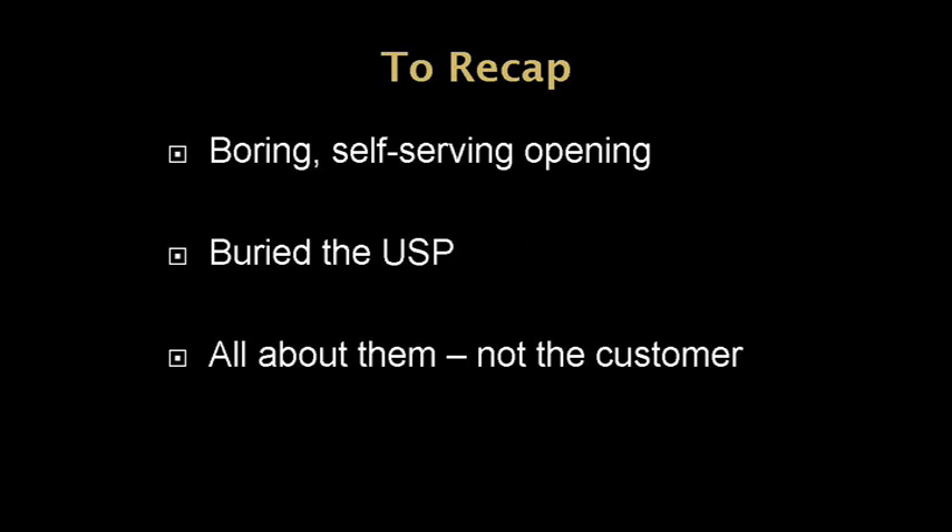So, to recap, here's what we're going to correct: there was a boring, self-serving opening that we're going to get rid of; they buried the USP — we'll correct that; and it's all about them, not the customer, and we're going to take care of that also.